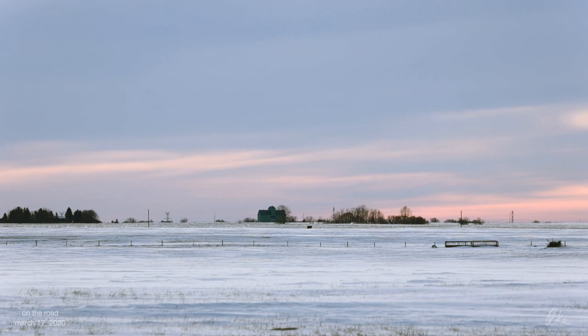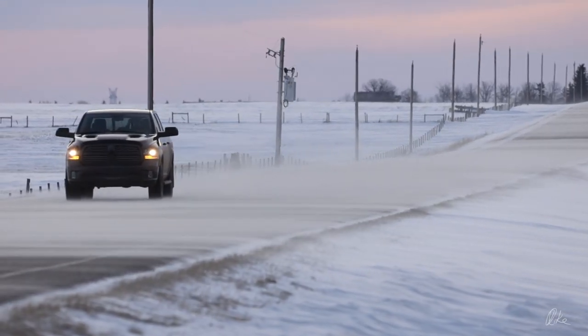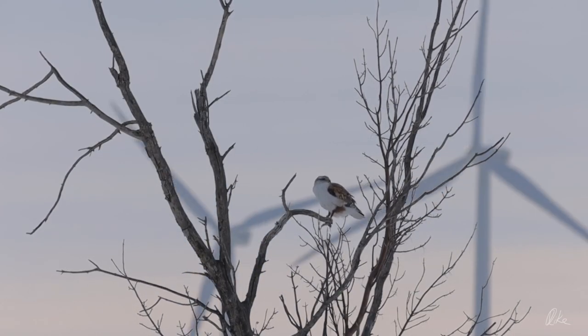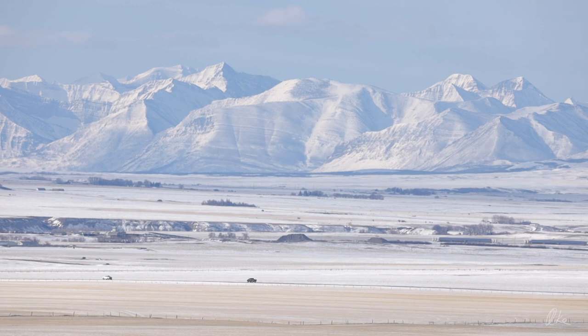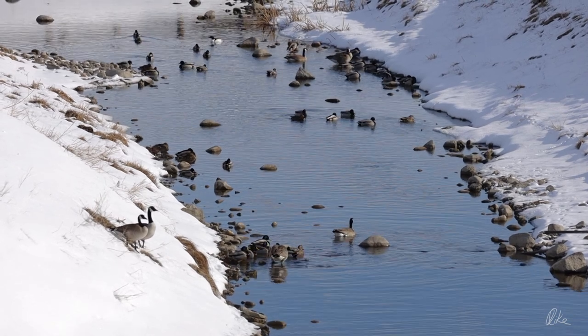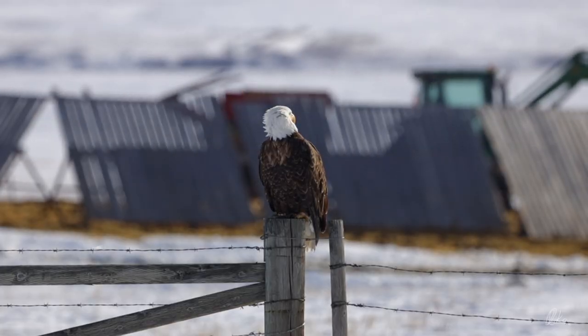It doesn't look much like springtime, but it is — a southern Alberta springtime. The calendar doesn't mean much around here; winter can happen pretty much any time of year. But the ferruginous hawks are back, and the view from the Big Bend on Blue Trail is just as spectacular covered in snow as it is in green. There's always so much to see, like these geese and ducks west of Glenwood, or this bald eagle watching a rancher at work south of Hillspring.